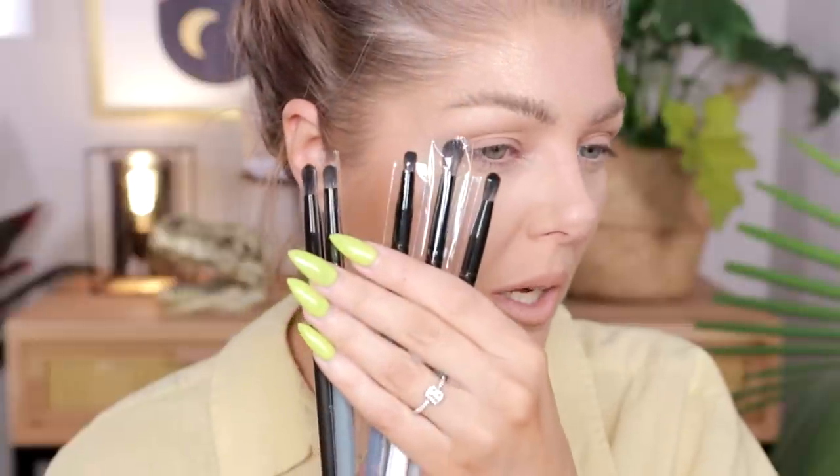I bought the brushes myself because they were released when I was in the middle of a move, and I told the brand not to send them before I left the country. Once I settled in Texas, I purchased them. So the palette was PR but the brushes I bought myself.